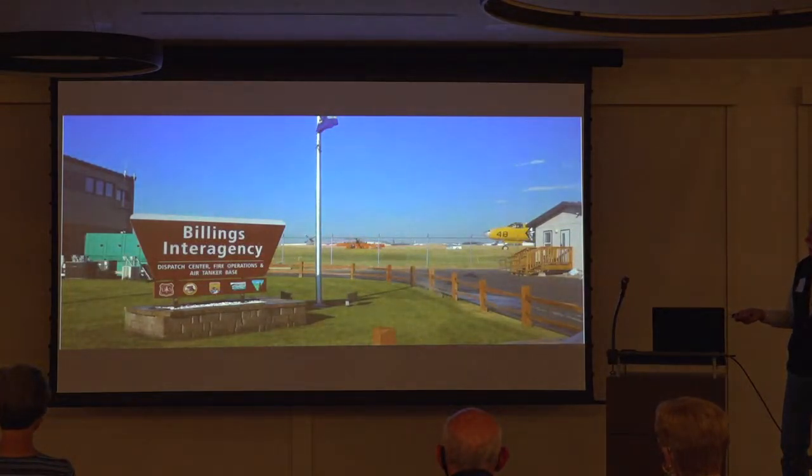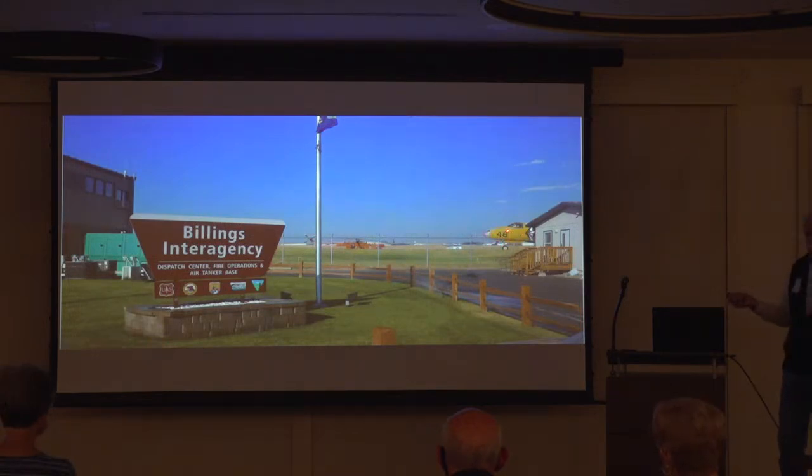I worked in Billings, Montana. For any airplane buffs, this is a P2B — Korean War vintage, early 50s. We also used P3s, which were sub-chasers. Those were the first planes I worked with.